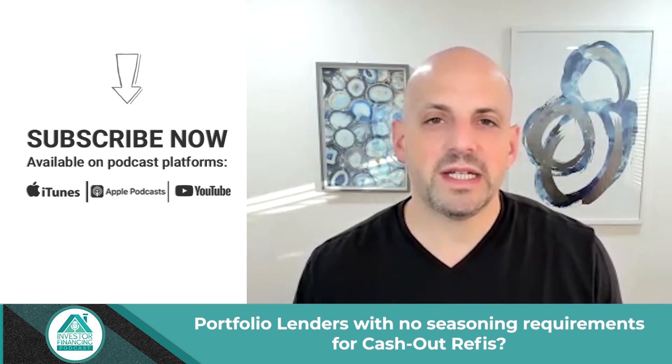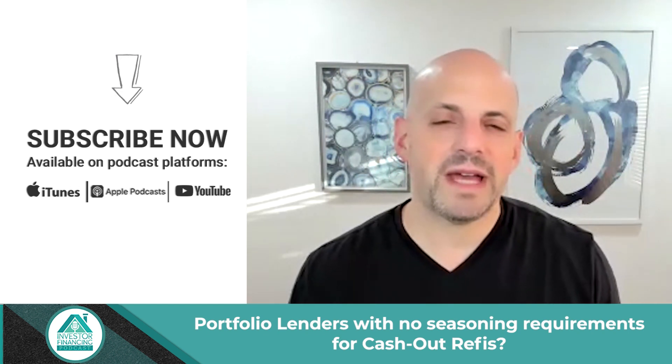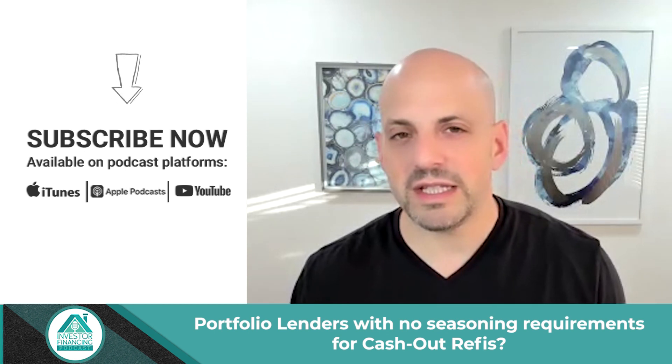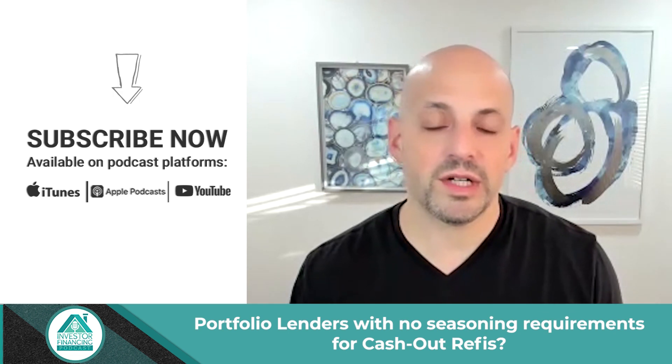Basically, most lenders will use new appraised value at the 12-month mark. There's a handful of lenders that will use new appraised value at the six-month mark, and I'm talking about non-bank lenders that are doing these 30-year rental loans.